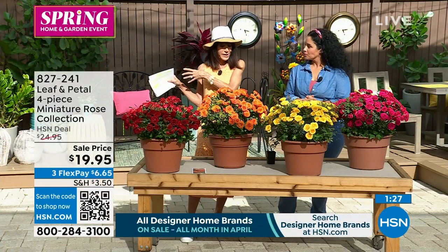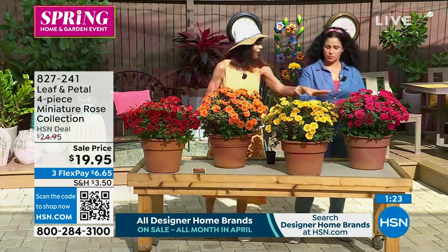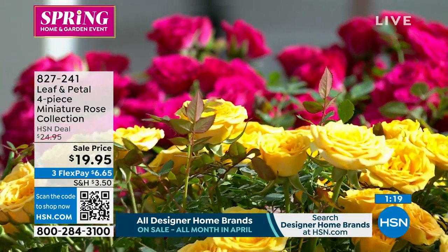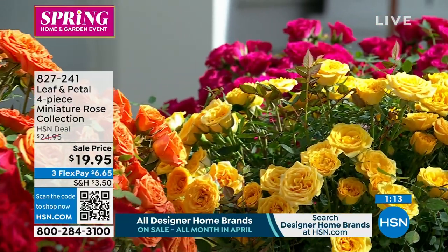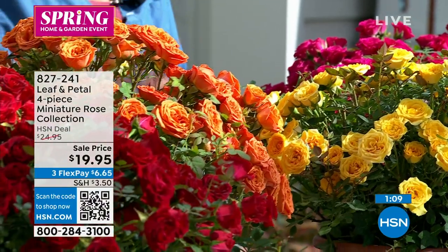Our plant food coming up intensifies the colors — it keeps that beautiful vibrancy in the pinks, yellows, peaches, and gorgeous reds. These seem more hardy than a regular rose bush — they're bred to be hardy, more drought tolerant and cold tolerant.